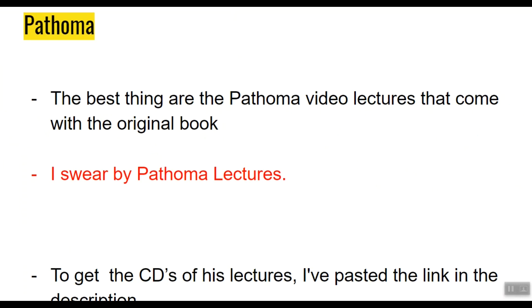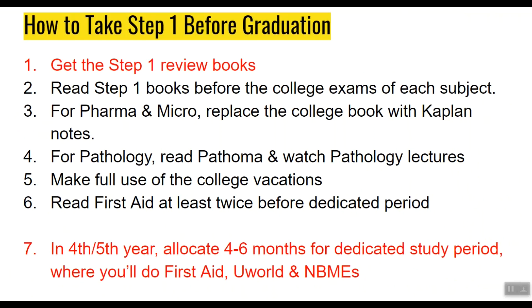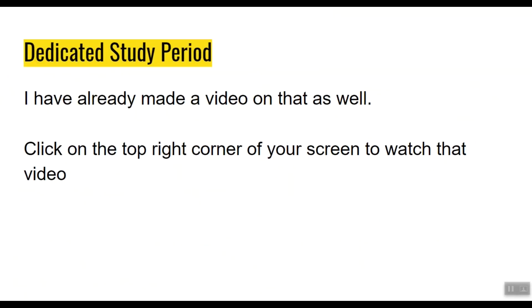To summarize how to take Step 1 before graduation: first, get the Step 1 review books and read them before each college exam. For pharmacology and microbiology, replace your college book with Kaplan notes. For pathology, read Pathoma and watch the video lectures. Make full use of your college vacations. Read USMLE First Aid at least twice before starting your dedicated study. In your 4th or 5th year, allocate 4 to 6 months for a dedicated study period covering First Aid, UWorld, and NBMEs. The plan for the dedicated study period is a huge topic — I've already made a video on that, so check it out.